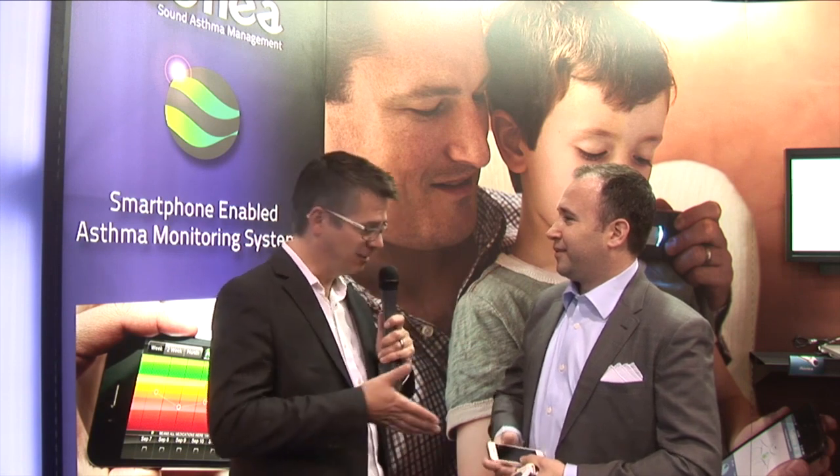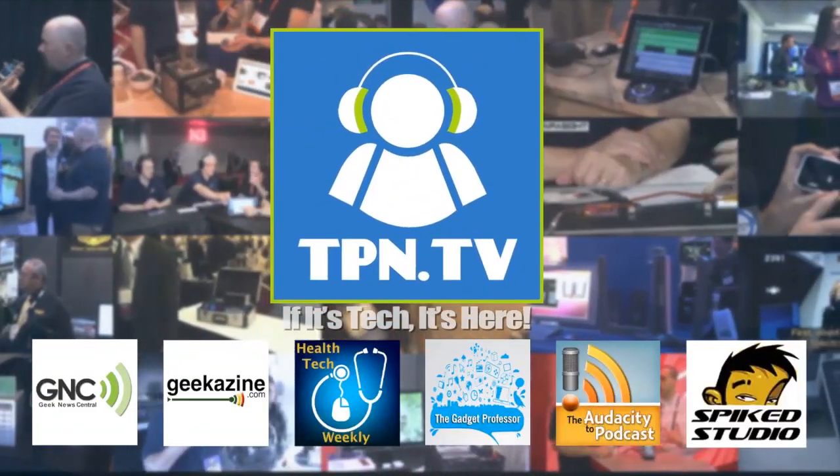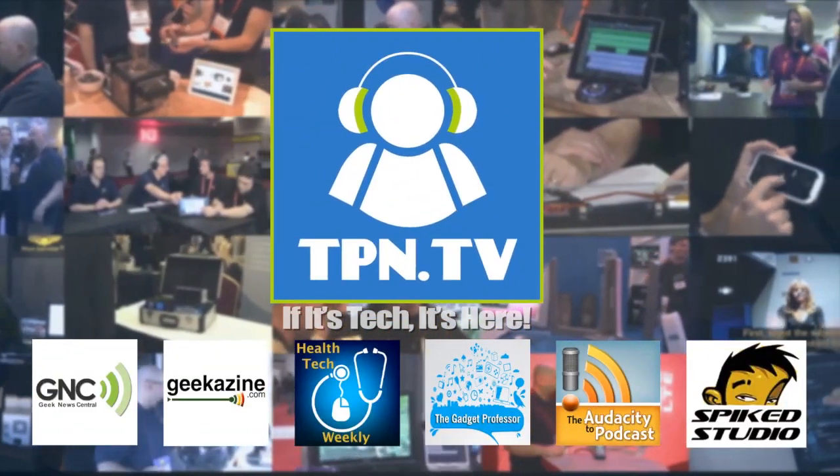Very cool. Ed, thank you so much. Thank you, Chris. That's a great product. We're going to find more awesome products here at the Digital Health Summit at CES 2014. Go find this app — it's very cool if you have asthma. You're watching CES 2014 coverage of the Tech Podcast Network.